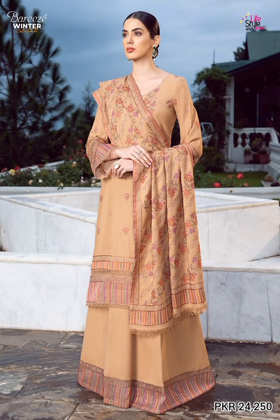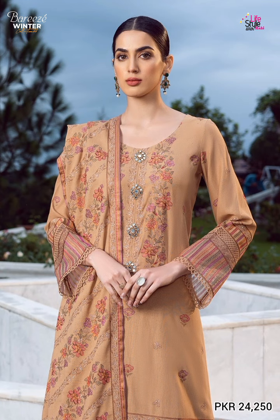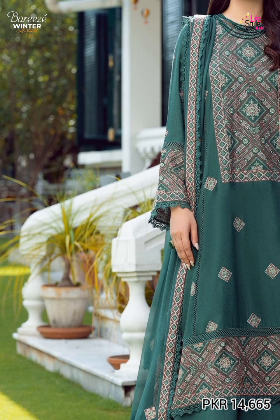Currently lawn 1 meter shirt front and back, shawl is 2.5 meter in plain. The trouser is plain as well. The next article price is now mentioned on the screen. It is very beautiful in green color, embroidered currently lawn front and back.